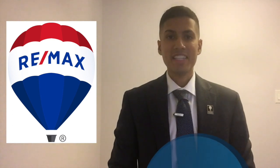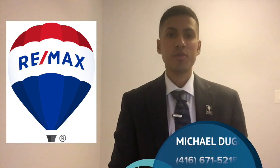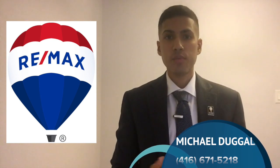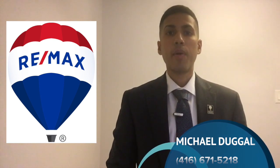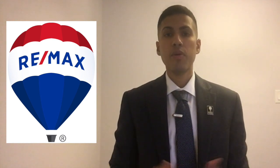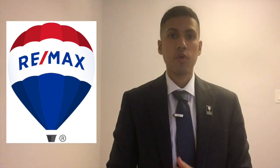Hi, this is Michael Dougal with REMAX Premier. I appreciate you taking the time to watch this short message. During this video, I'm going to share with you four things that real estate investors should know about our current rental market. Let's go into the first point, which is how the rental market is performing.